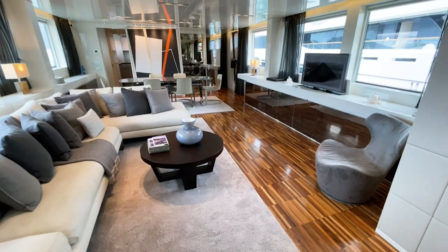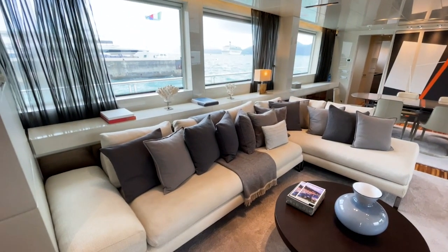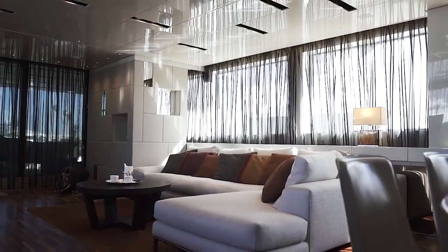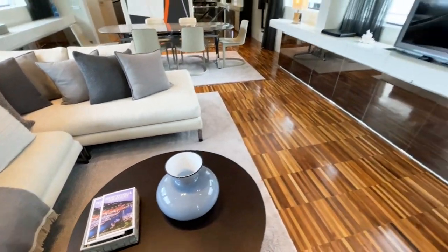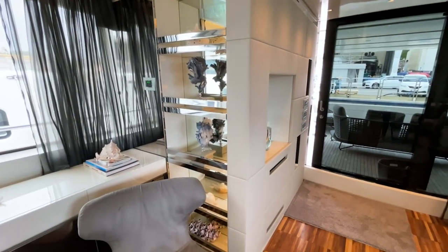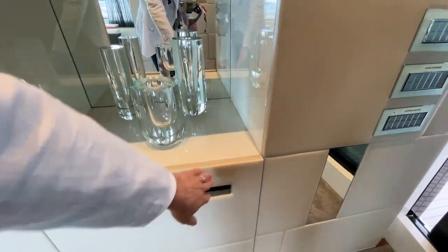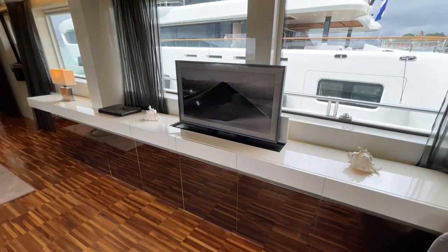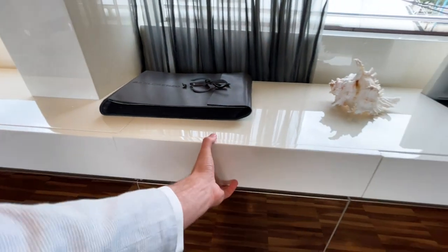Entering the main saloon, you can immediately see the olive tree wooden floor, the panoramic windows that allow a lot of natural light in, and the Italian design sofa lounge. We also have an ice maker hidden behind a nice leather feature panel, and a TV on a rise-and-fall mechanism with drawers for remotes and storage.